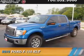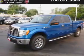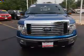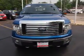Presenting the 2010 Ford F-150. It's powered by four-wheel drive, a 4.6-liter eight-cylinder engine, and an automatic transmission.